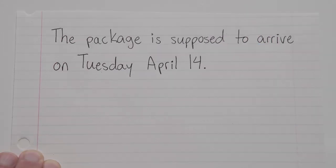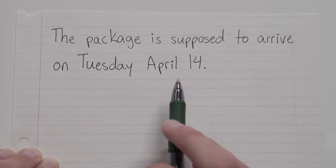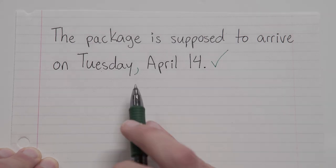Let's try a few. The package is supposed to arrive on Tuesday, April 14th. Okay, take a look. You've got a day of the week and a specific day of the month, so we should have a comma after Tuesday.